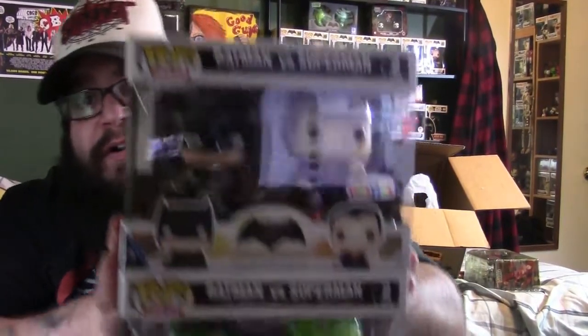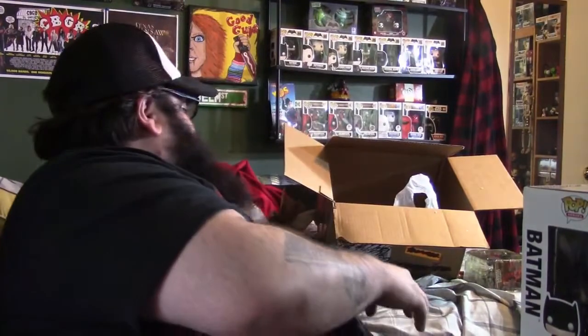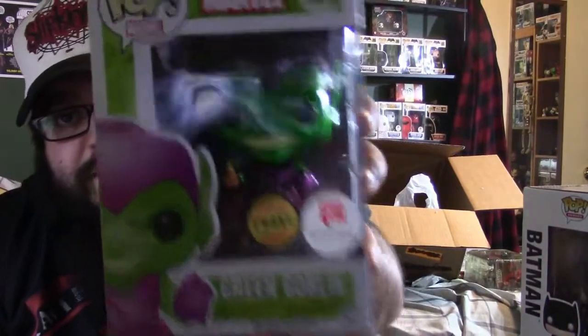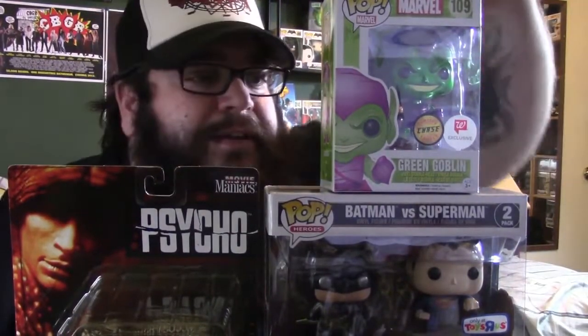So here's what I got: Batman vs Superman Toys R Us and Walmart exclusives, the Green Goblin Marvel Funko Pop number 109 Chase Walgreens exclusive, and Norman Bates wearing his mother's dress from Psycho. That is pretty cool.